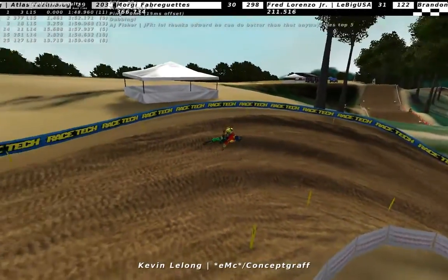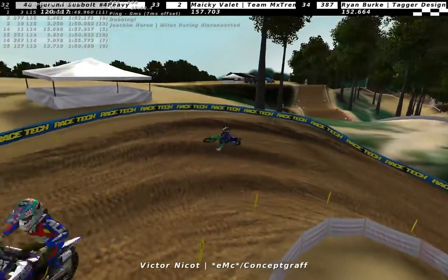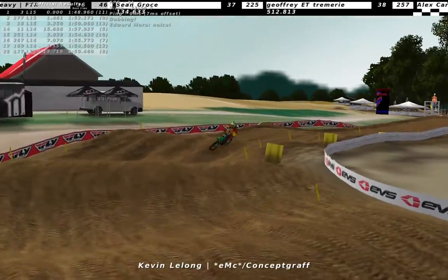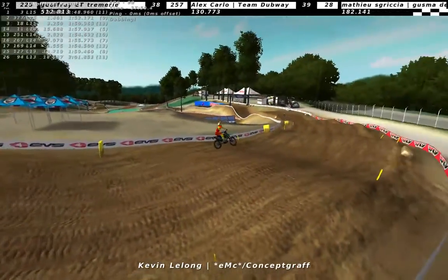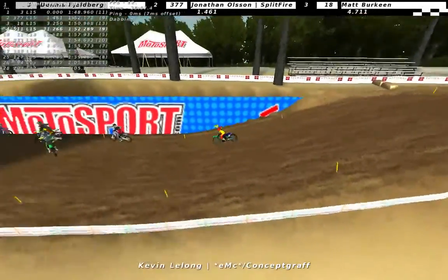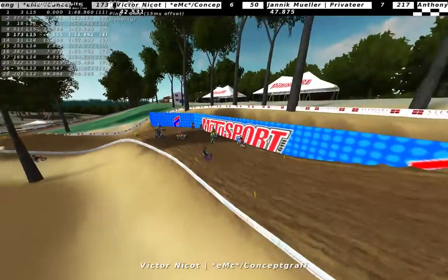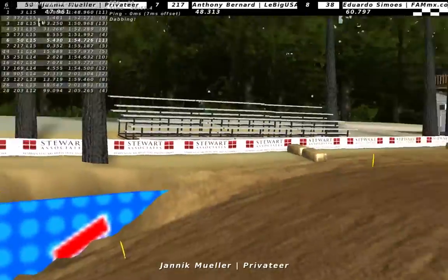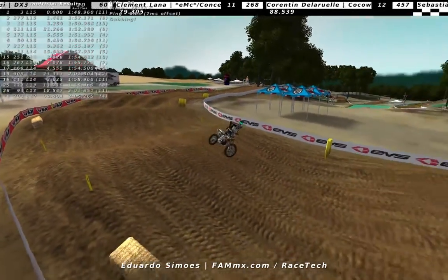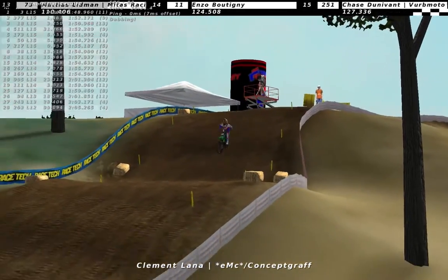Kevin Lelong seems to be taking fourth, in front of Victor Naikot. Fjellberg with a fastest lap at 1:48 - so that's insanely fast. Jonathan Olsson would have 1:52. Dennis Fjellberg clearly being the fastest one there in that group, while Jonathan Olsson staying consistent and getting to second place. Victor Naikot finishing fifth, Janek Muller working his way up to sixth in front of Anthony Bernard. Eduardo Simas seems to be eighth, Brock Papi probably going to finish ninth, Clement Lana making it at least to the top ten.